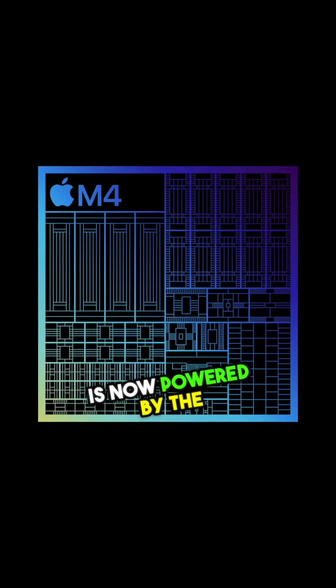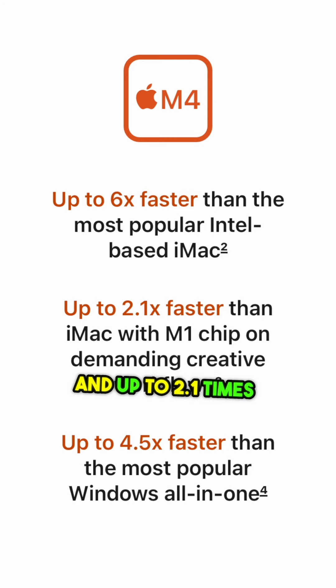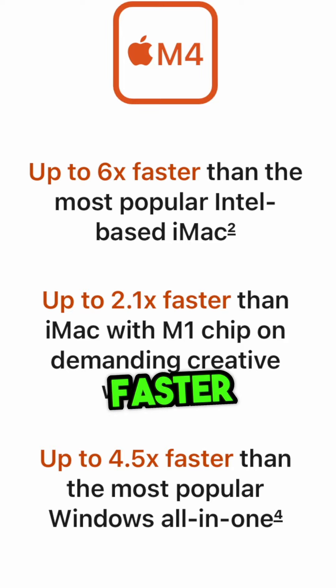Apple just dropped the new 24-inch iMac and it's packed with some serious upgrades. This new iMac is now powered by the M4 chip. It's up to 1.7 times faster for daily tasks and up to 2.1 times faster for heavy-duty tasks like photo editing and gaming, compared to the M1 iMac.